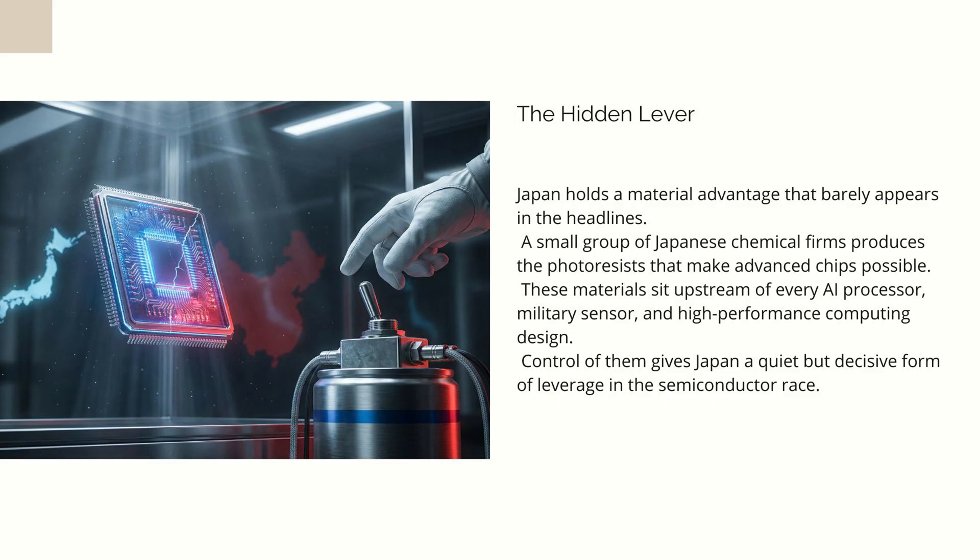Whenever a chip is manufactured, the first step is coating a wafer with a thin film of a light-sensitive chemical. A beam of light hits the surface and alters the chemical structure in specific areas, allowing circuits to be printed with astonishing precision. That chemical layer has to respond cleanly to light, remain stable during baking, react predictably during etching, and hold up to a manufacturing process that feels like a cross between astrophysics and witchcraft.